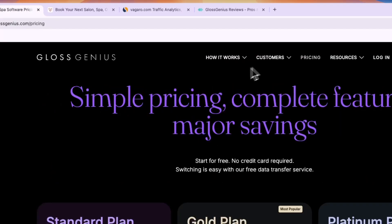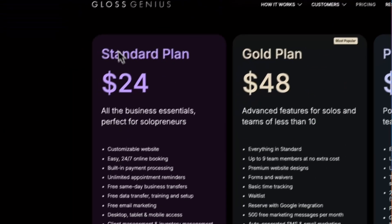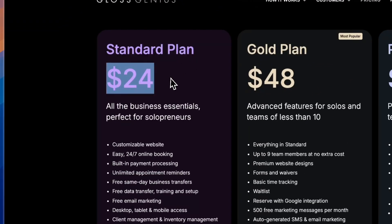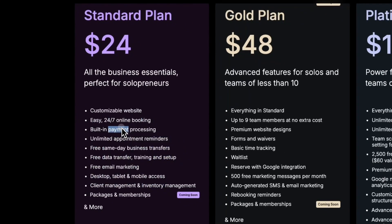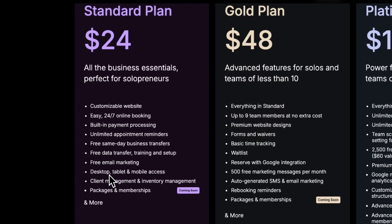In terms of pricing for Glass Genius, their cheapest plan is the Standard plan at $24 per month. In this plan you get all the core features, including built-in payment processing, online booking, unlimited appointment reminders, and everything else included in that tier.